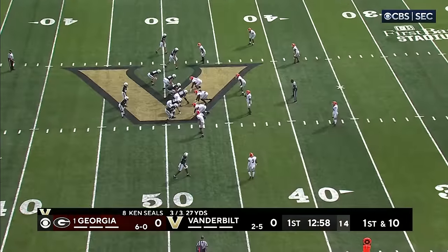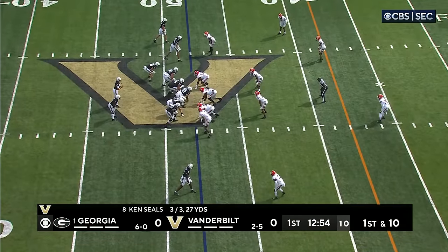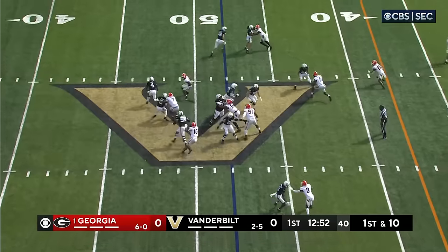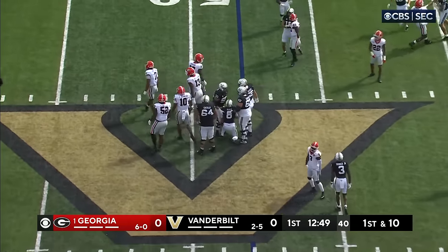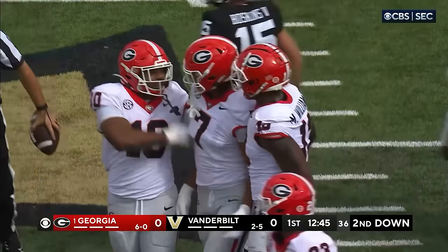They've got the veteran Patrick Smith. Cheeks is in the backfield — young man from South Jersey. Seals will keep it himself; that was not a good read on his part. Wrapped up and taken down behind the line of scrimmage — Marvin Jones with the sack.